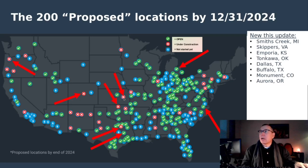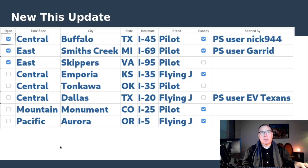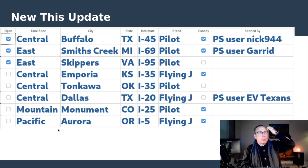Additionally, Emporia, Kansas — it was suspected to be under construction, but we now have confirmation. Tonkawa, Oklahoma — this is one of the ones that is divergent from the map of coming soon by end of 2024; there is no blue pip underneath this location, but it is spotted under construction. Dallas, Texas is now spotted under construction. Buffalo, Texas is open, as mentioned. Monument, Colorado — spotted in permitting and now confirmed under construction; it is a canopy location. And Aurora, Oregon, just south of Portland, is spotted under construction as well. There are five new ones spotted under construction that were not known before, and three new ones that have officially opened.